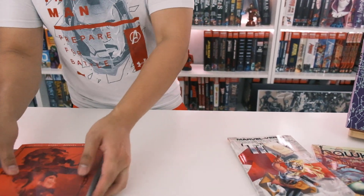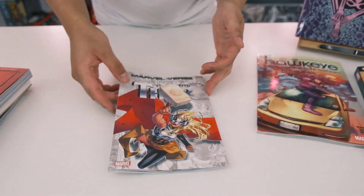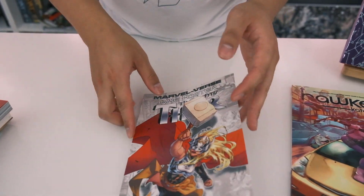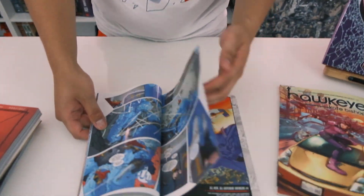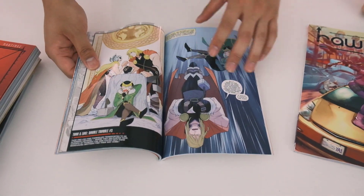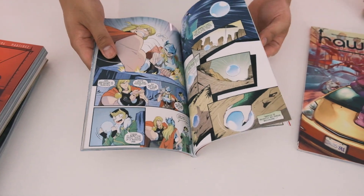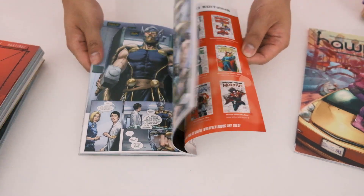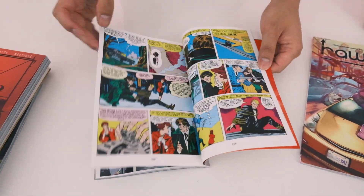We have the Jane Foster Thor Marvelverse — I guess this is a small trade. I've liked her highlights throughout the Jason Aaron story. It's basically a small highlight of all her adventures as Thor. The smaller one might be a kiddie version because you don't really see a lot of the hardcore action stuff.